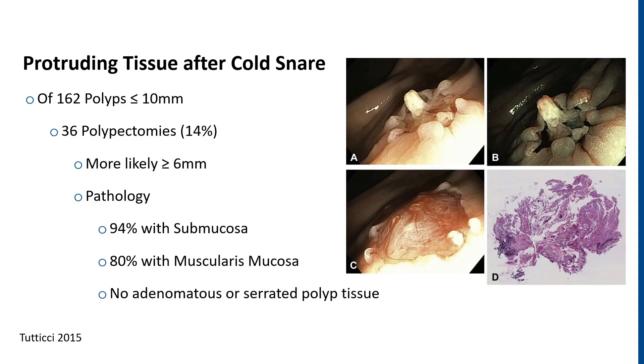When using the cold snare, you may occasionally see protruding tissue in the center of the resection bed. This group out of Australia looked at 162 polyps all less than a centimeter — only 14% had this protruding tissue. This was more likely for polyps greater than 6 millimeters, and pathologically had no adenomatous or serrated polyp tissue, being mostly made up of submucosa and muscularis mucosa.